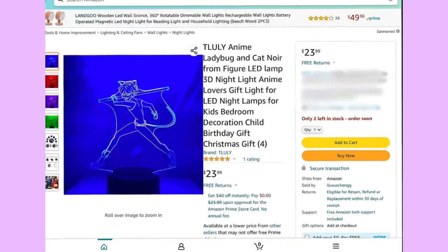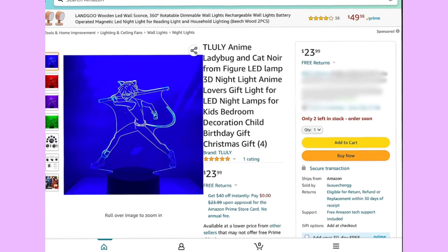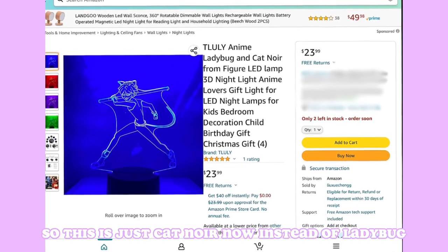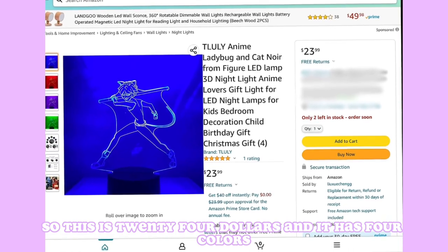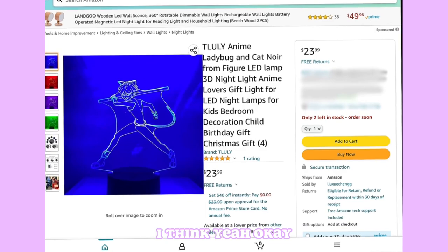Our next one is also Truly Anime — a Cat Noir figure instead of Ladybug. It's $24 and comes in four colors.